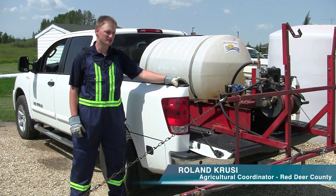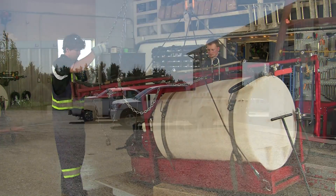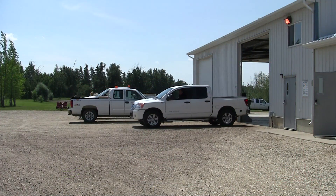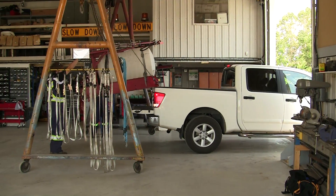To summarize our rental procedure: you give us a call to book one of our rental sprayers. You will show up in a pickup truck — either short box or long box, both work — with a deposit of $150.